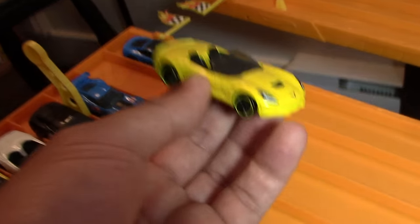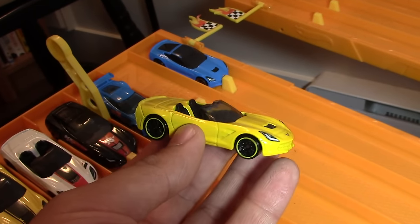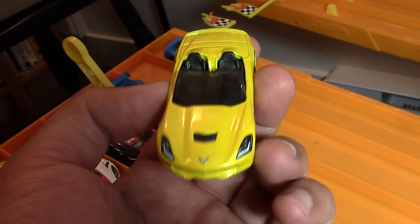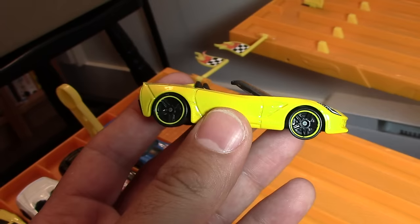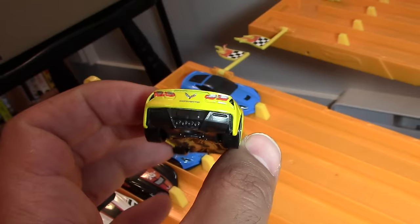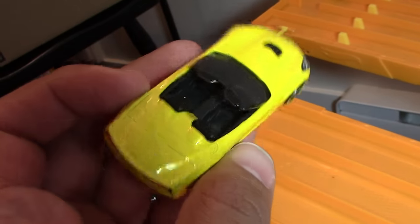Next we have a yellow one and this is a convertible. Great looking front end on it. It's got black wheels with the yellow lip on it and the nice quad exhaust tips on the back, black interior.